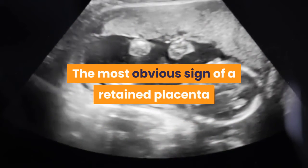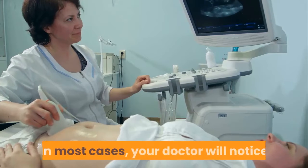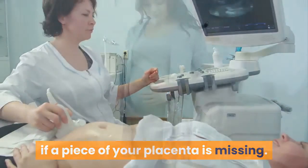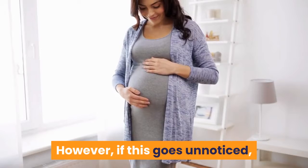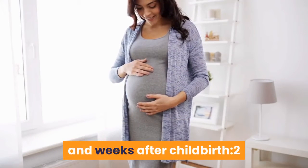The most obvious sign of a retained placenta is your placenta not delivering within one hour after you give birth. In most cases, your doctor will notice if a piece of your placenta is missing. However, if this goes unnoticed, you may experience the following symptoms in the days and weeks after childbirth.